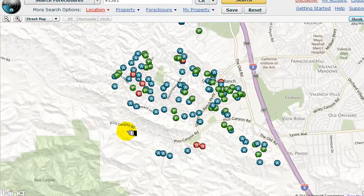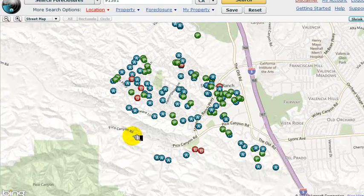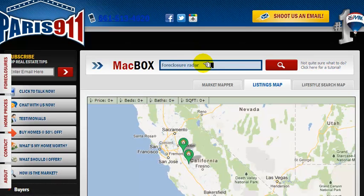Those are these auction properties — if they're actually sold, they could be sold back to the bank. The B's are bank-owned properties. Again, this isn't what's for sale; this is what's coming in Stevenson Ranch. If you want to see what's for sale, I'll show you the difference.